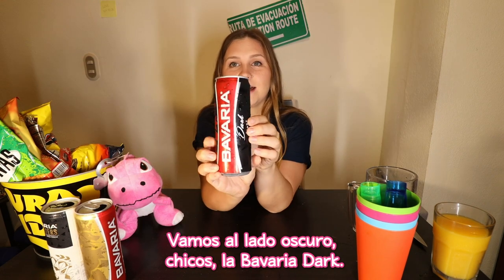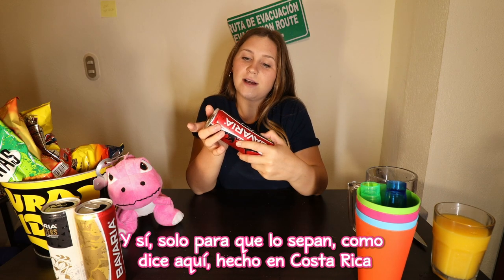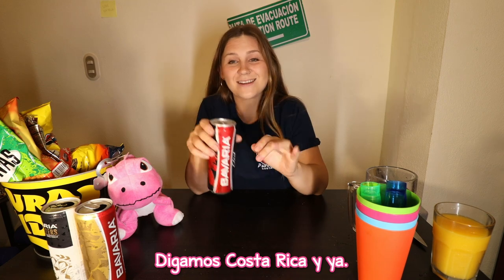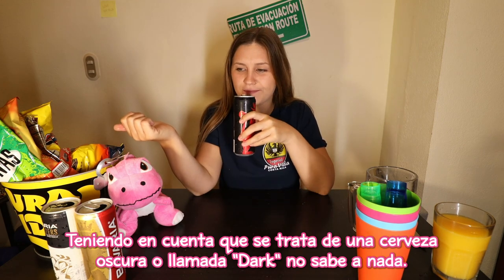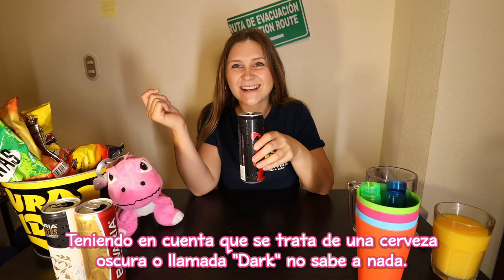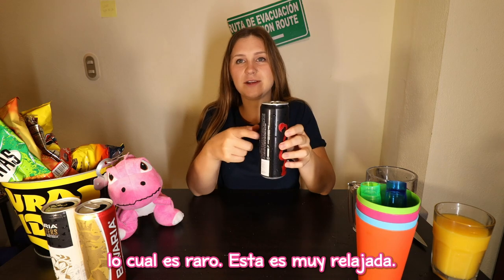We're going to the dark side — Bavaria Dark. This one's also 5%, so it's really not as much as I thought. It says made in Costa Rica by the distributor La Florida. Considering this is a dark beer, it doesn't taste like it at all. I think the Gold had a stronger flavor than this one, which is weird. This one's very relaxed.